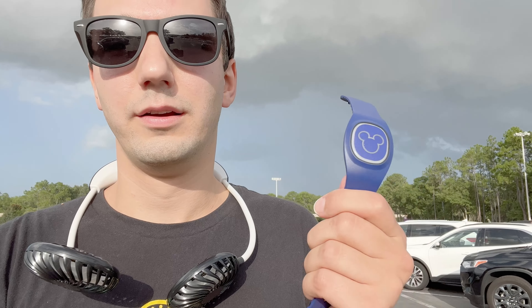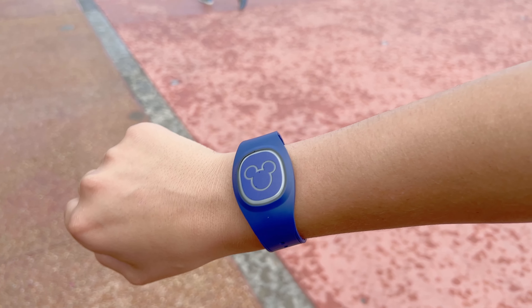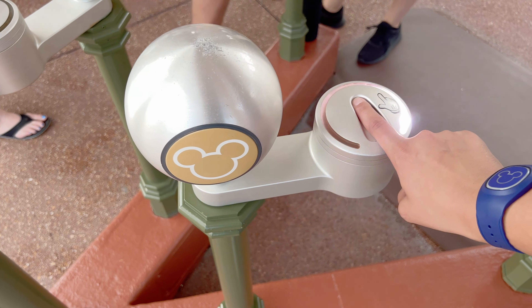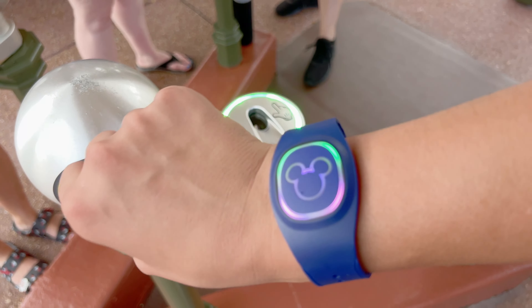We're in the Magic Kingdom parking lot and there's quite a storm going on. We're going to go in, start the Fab 50 challenge, and see how many statues we can find. I also wanted to show what the MagicBand+ looks like at night — I didn't want to leave out the nighttime performances — so we're going to take this in and have some fun with it.